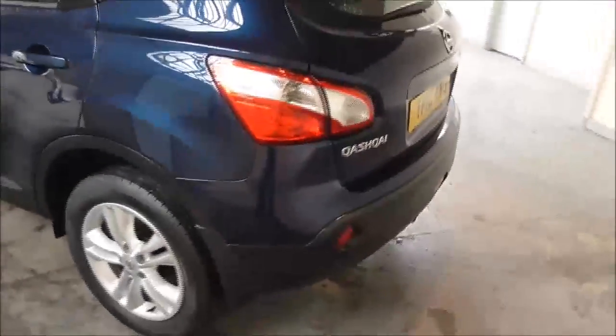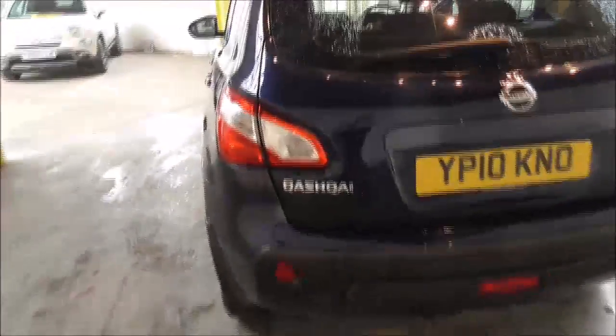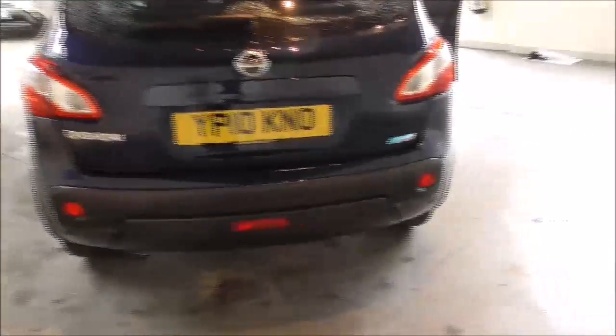Moving on to the rear, you'll notice it does have rear parking sensors. There are other key features throughout this vehicle that I'll show you in the video.